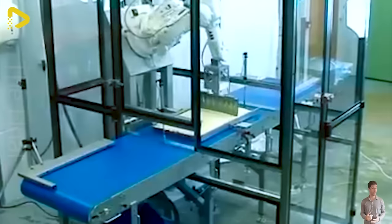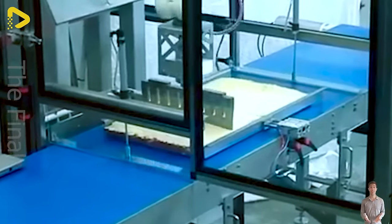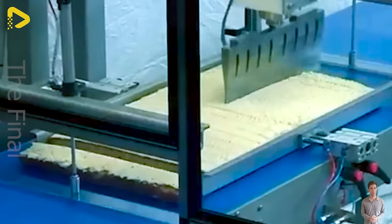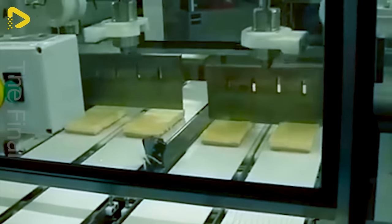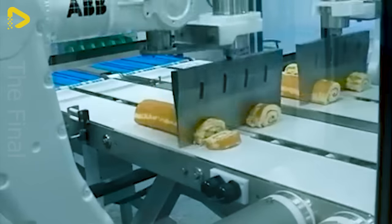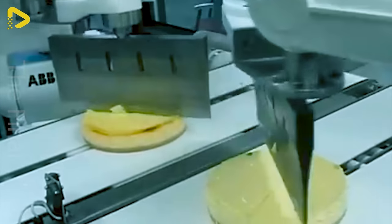The NewTek ultrasonic cutting robot brings a revolution to the confectionery industry, with its ability to perfectly cut cakes, bread, mousse cakes and many other types of pastries. Advanced ultrasonic technology ensures precise cutting without crumbling or compromising flavour. The robot can cut various shapes and sizes, catering to all the needs of manufacturers.